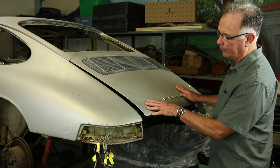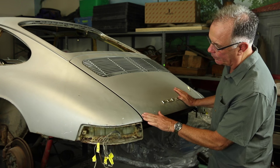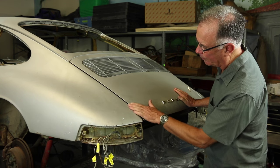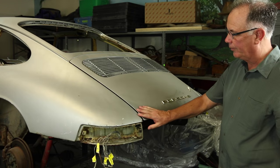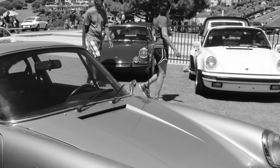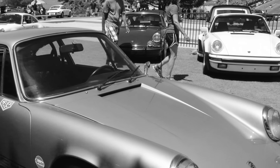My name is Frank Mattingly and I'm a car guy. I've been hanging around Porsches and Corvettes for most of my life and I really like these early 911 cars.